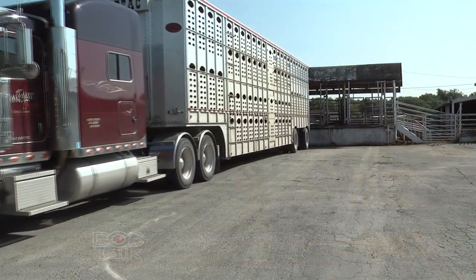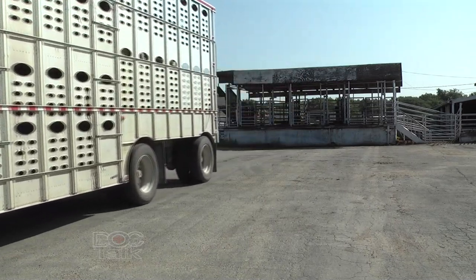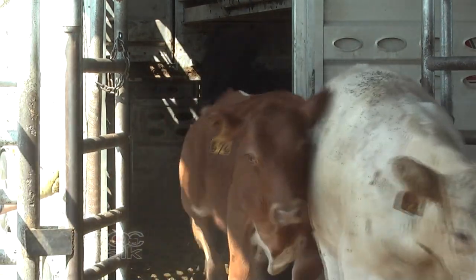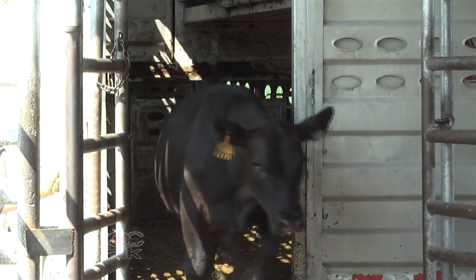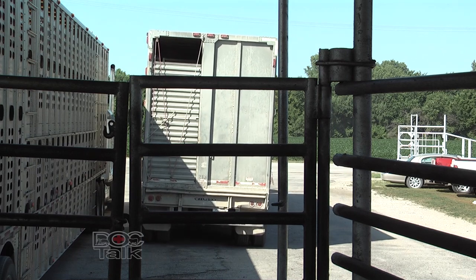Hey there folks, welcome back to DocTalk. Dr. Dan Thompson here from the College of Veterinary Medicine at Kansas State University. Today I'm going to cover a topic on my own — we're talking about transporting cattle. It's a very important topic in our country and globally because cattle are transported numerous places day to day, whether shipping from the ranch to the feedlot, ranch to the auction market to the feedlot, or from the feedlot to the slaughter facility. Animals are transported short, medium, and long distances multiple times during their life across all segments of our industry.